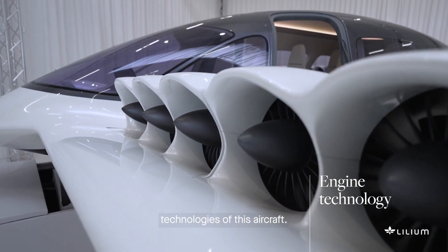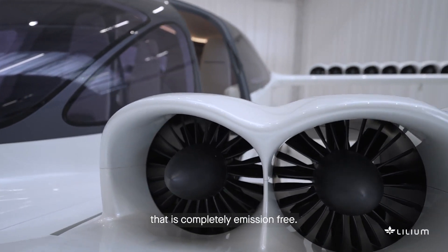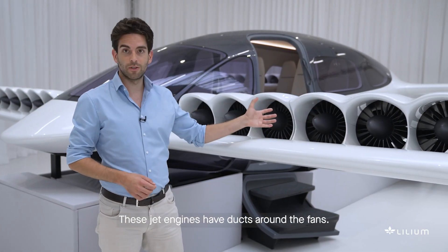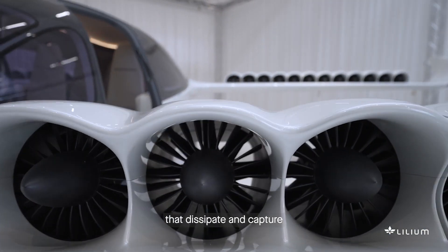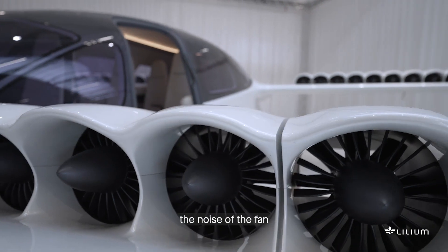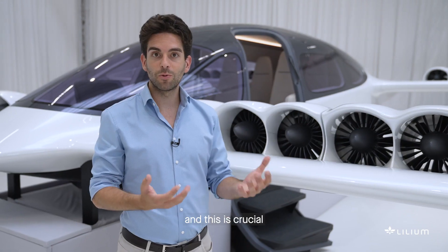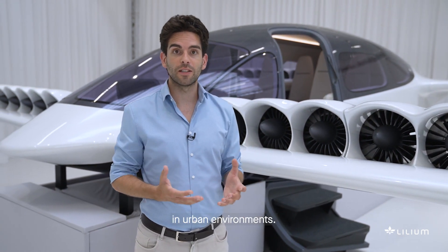This is really one of the core technologies of this aircraft — an electric jet engine that is completely emission-free. These jet engines have ducts around the fans. There are acoustic liners inside the ducts that dissipate and capture the noise of the fan before it propagates into the environment. This is crucial for the adoption of this kind of aircraft in urban environments.